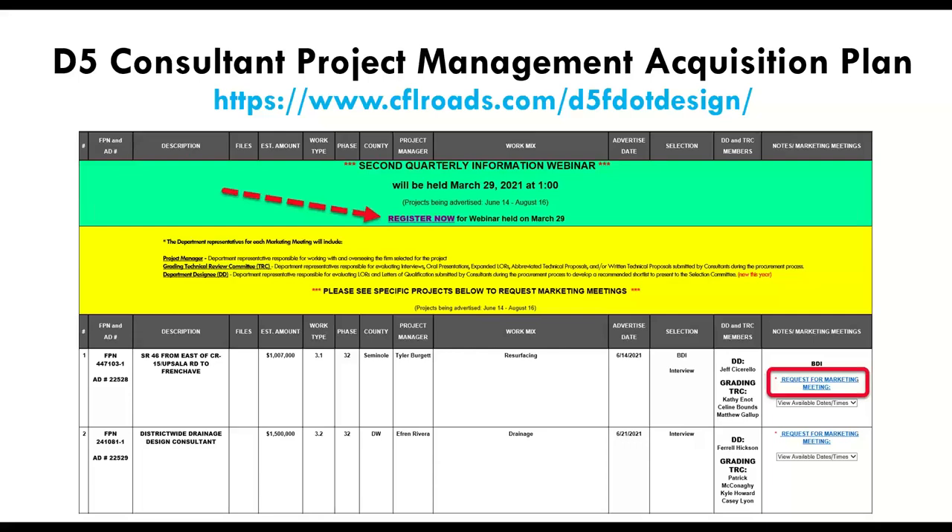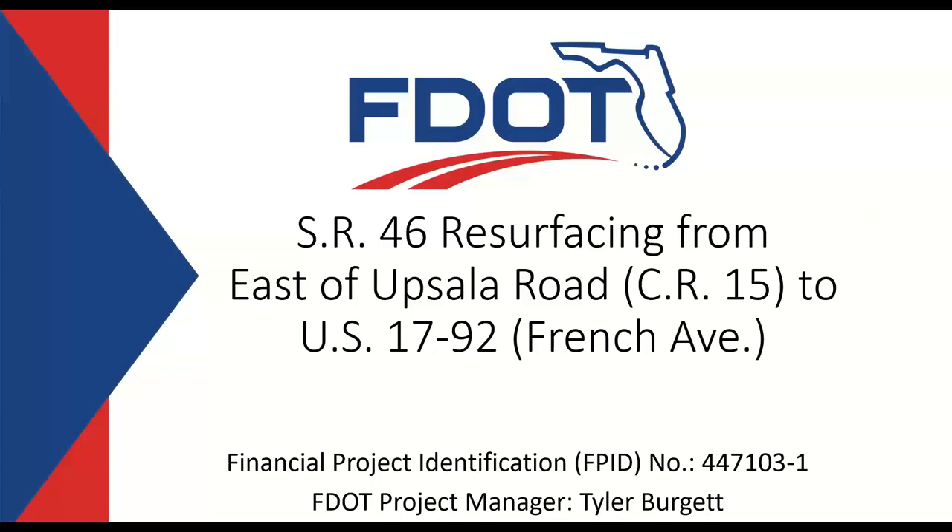I would like to introduce Tyler Pergett to begin. I'll be presenting today State Route 46 resurfacing, financial project number 447-103-1. This is State Route 46 east of Uppsala Road, County Road 15 to U.S. 1792, French Ave.